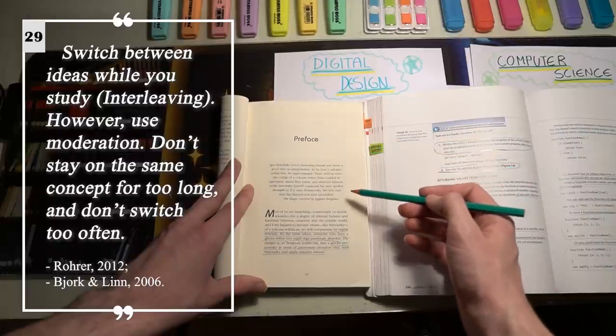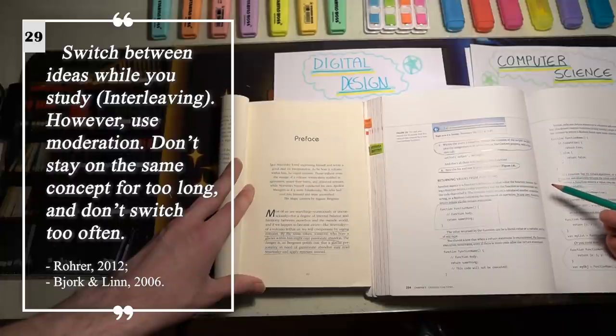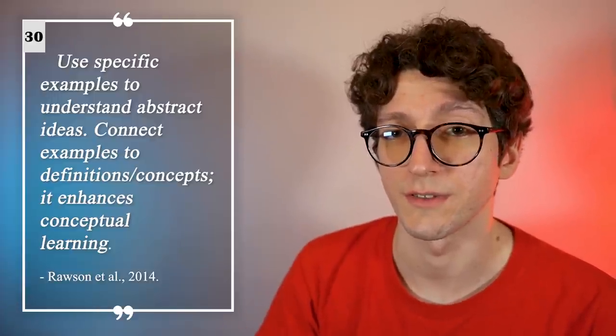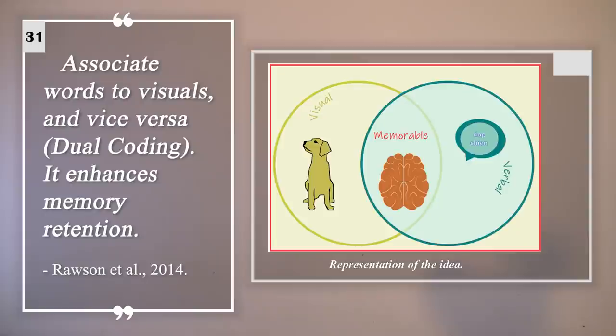Switch between ideas while you study — this is called interleaving. However, use moderation: don't stay on the same concept for too long, and don't switch too often. Use specific examples to understand abstract ideas — this process enhances conceptual learning. Associate words to visuals; this is called dual coding, and it enhances memory retention. And it's now time for the bonus tips.